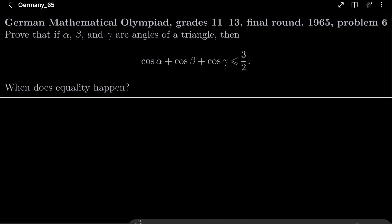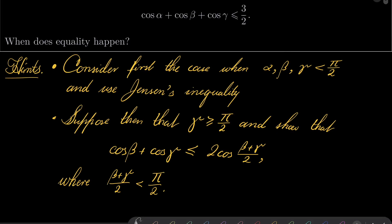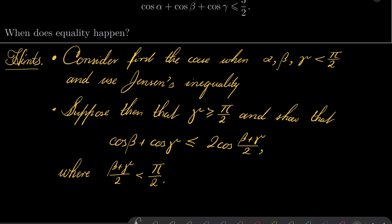Here are my hints for this interesting problem. First, consider the case of an acute triangle when alpha, beta and gamma are less than pi over 2, and try to use Jensen's inequality because cosine is concave on this interval. Then consider the second case when one of the angles is greater than or equal to pi over 2, and show that if gamma is greater than or equal to pi over 2, then cosine of beta plus cosine of gamma is less than or equal to 2 times cosine of (beta plus gamma) over 2. And this time (beta plus gamma) over 2 is strictly less than pi over 2, so we can reduce the problem to the first case.